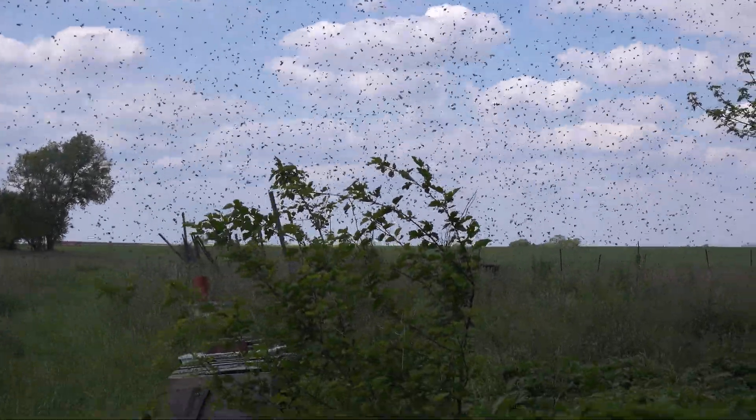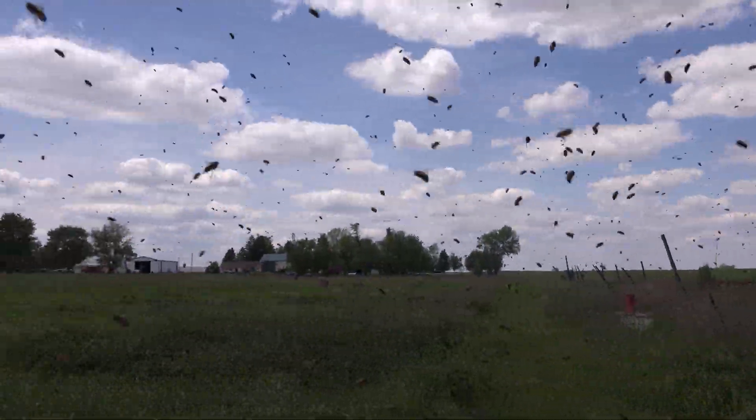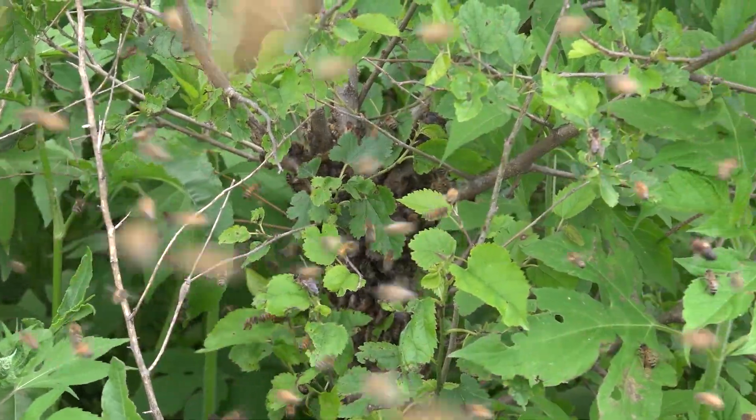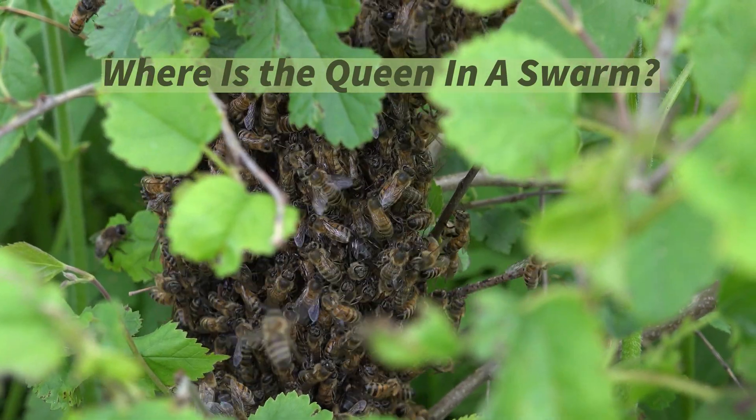Have you ever seen a swarm of honeybees? Many folks believe that the queen is leading all this, with the bees following her wherever she goes and gathering around her wherever she lands. But like a lot of other things that have to do with honeybees, that isn't always the case. So where is the queen in a swarm?